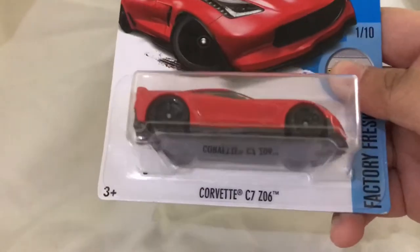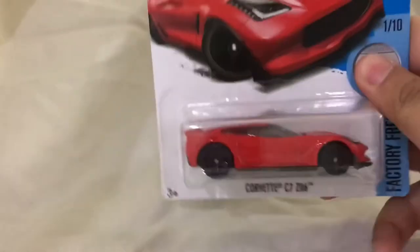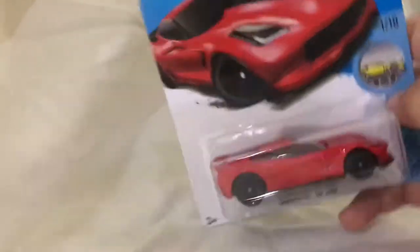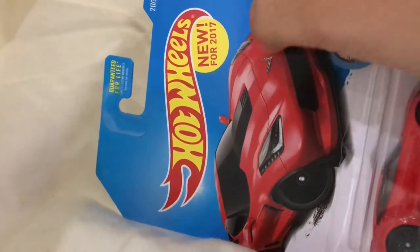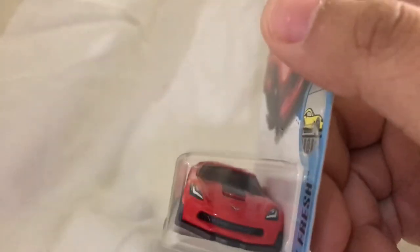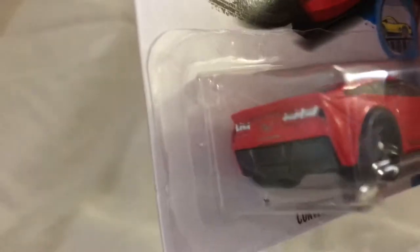Next we'll be looking at the Corvette C7 Z06 by Chevy, which is my second favorite car out of the five. This is another new-for-2017 model. Looking from the cover, it looks pretty cool — the color choices are just like the Camaro, red and black, except you can see the logo a bit easier and the headlights over here.